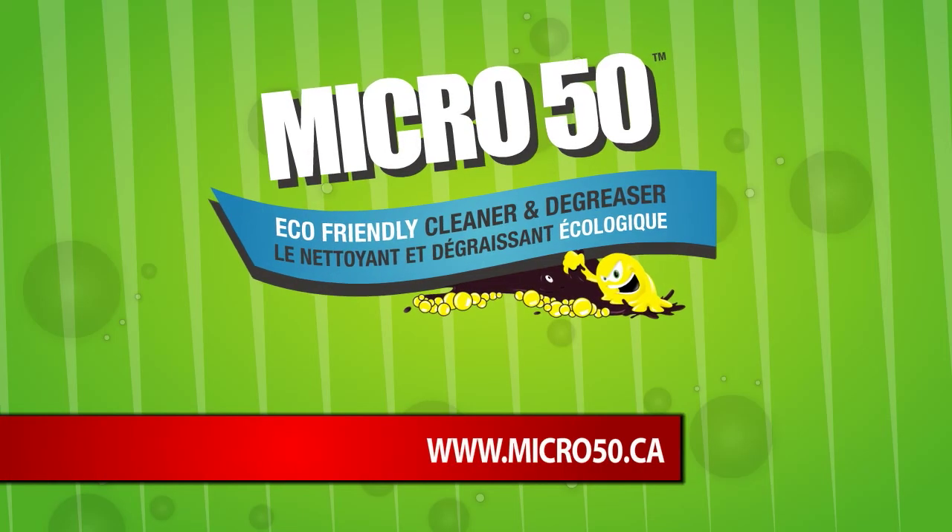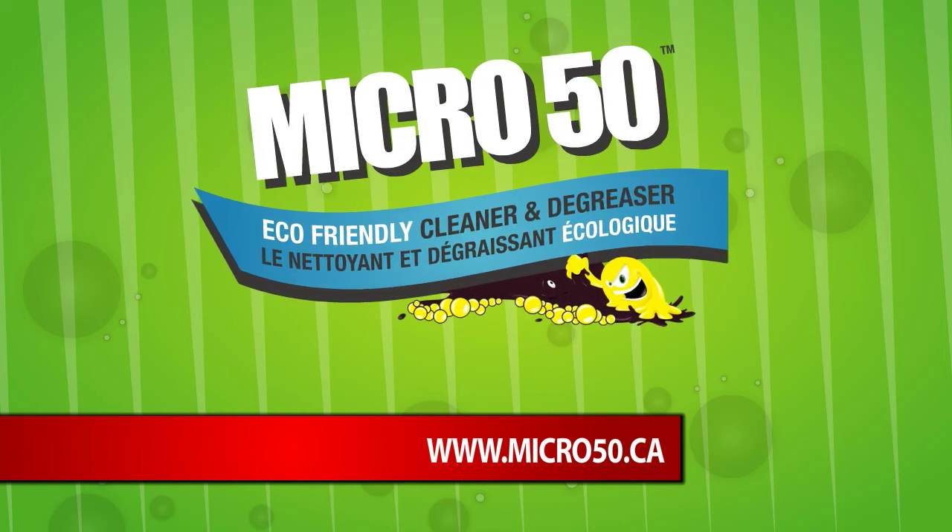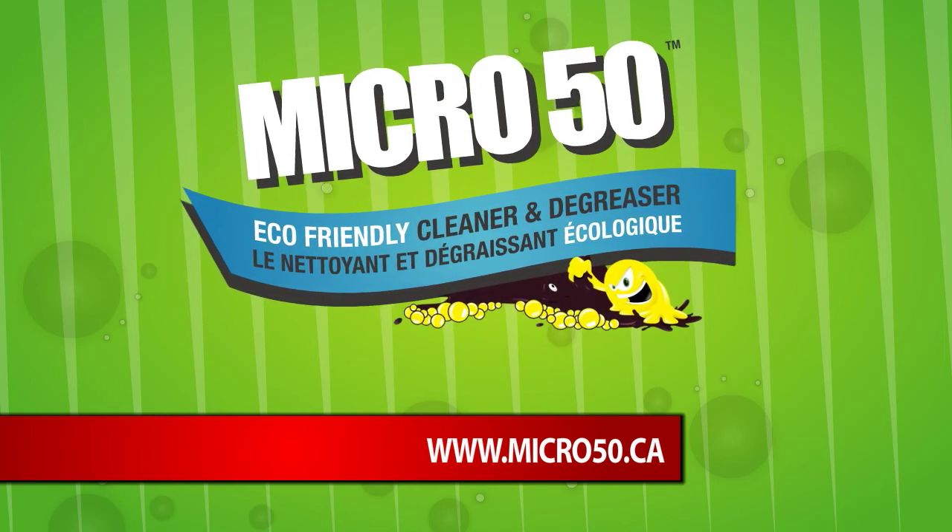For more details, go to our website at www.micro50.ca.